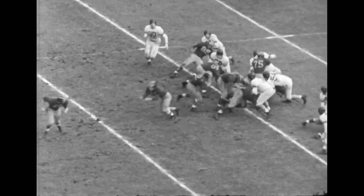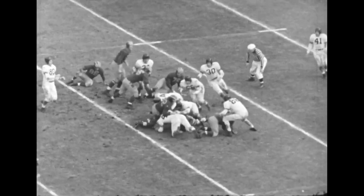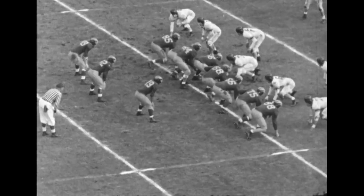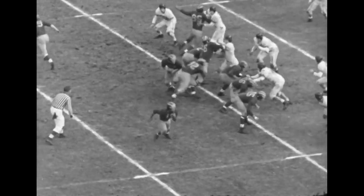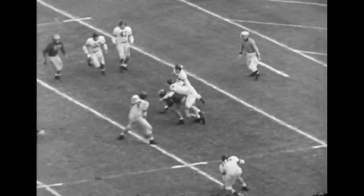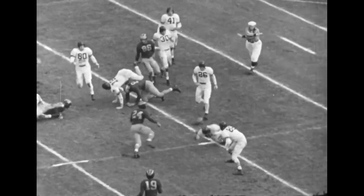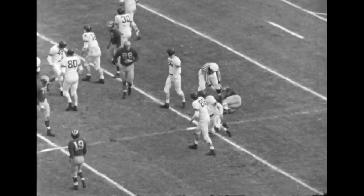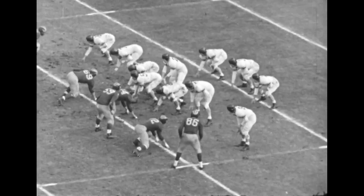Michigan working on that left tackle of Northwestern — the same play, not much gain, just a yard or two. Kutich takes the ball, fakes the handoff — it's a pass, knocked down in the line. Big Ben Daniels tries to get it and he's very unhappy when he doesn't. Incomplete, and Michigan loses the ball on downs. Northwestern takes over.